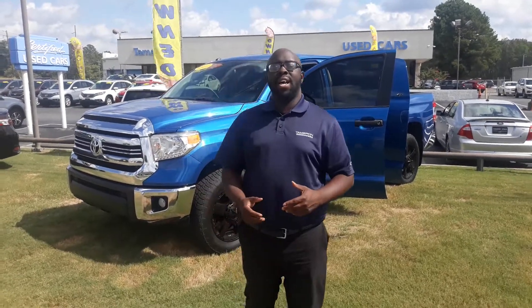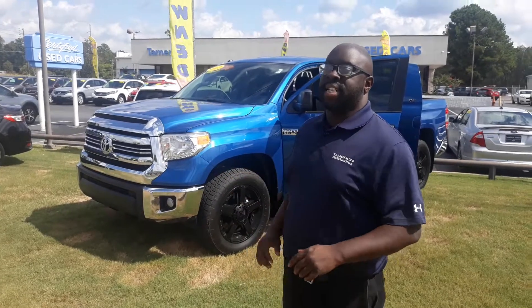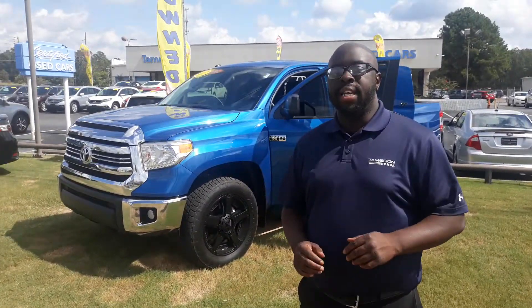My name is DeLawrence. This is Eric here with Tamron Honda and Hoover. Thank you so much for your interest in this lovely 2017 Toyota Tundra XP. I am going to go over a few features here with you on the vehicle and also introduce myself, so that way you'll know exactly who you'll be working with when you come to take care of your vehicle purchase.